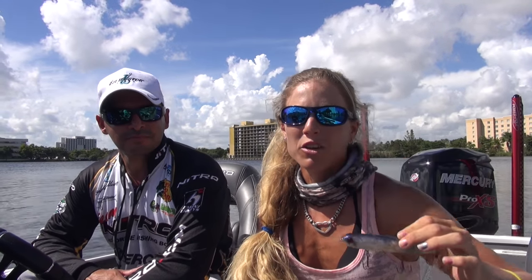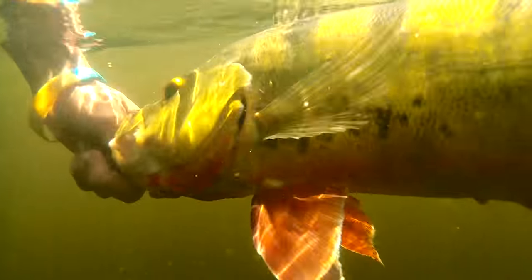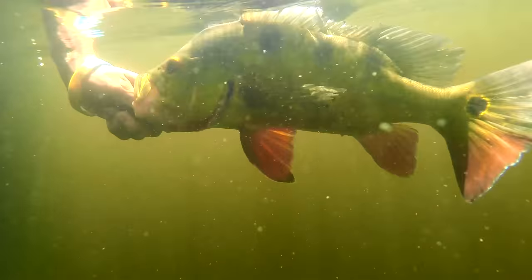We're going to wrap up our day and head back to the dock now. We had an awesome day fishing, caught a lot of peacock bass, got a lot of strikes — it was a lot of fun. We almost caught a big four-pounder, but that's okay — our next fishing trip it will happen. If you like this video, be sure to subscribe, give it a like, and until the next adventure, follow your dream and keep on catching.